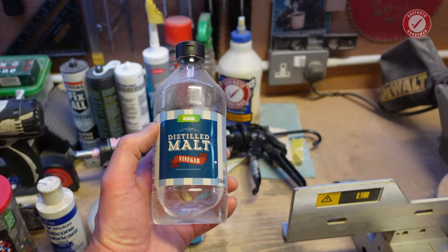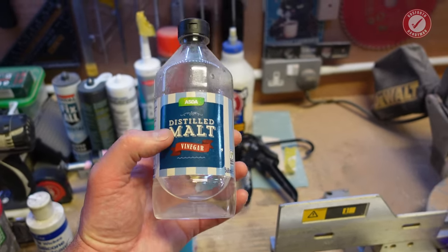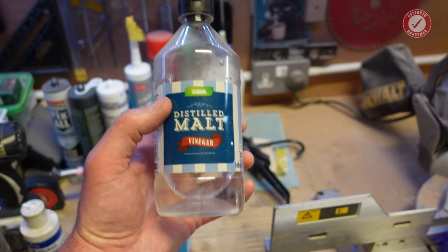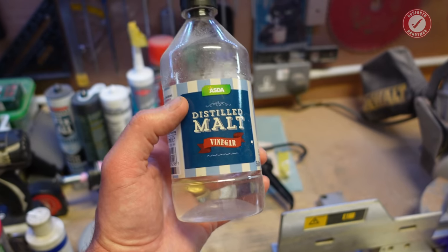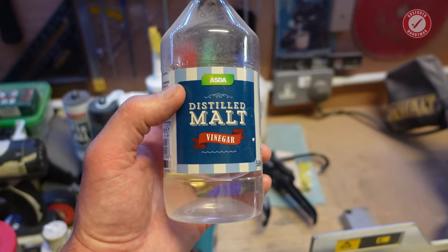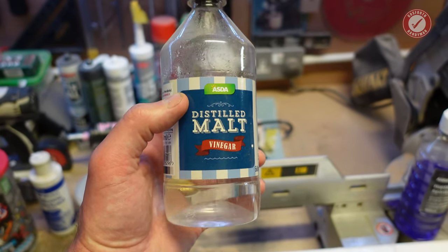Good old malt vinegar. If you've got a problem with limescale around taps, showers, or basins — vinegar is acidic and it generally dissolves the limescale pretty quickly. Because it is acidic, do a little test to make sure it's not going to damage the substrate, but I've never run into a problem with it and it dissolves limescale really really well.